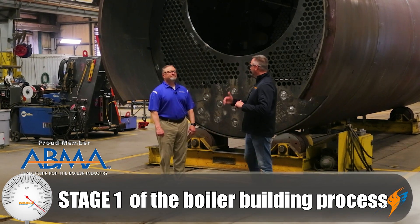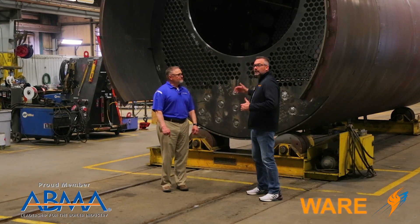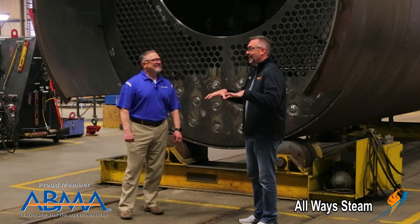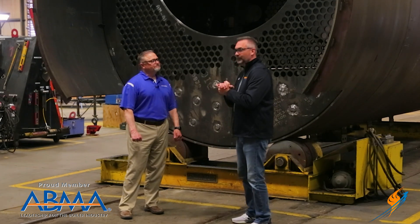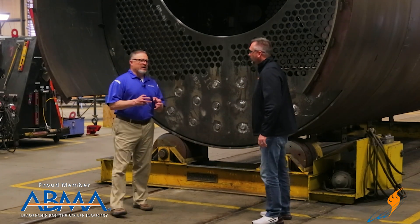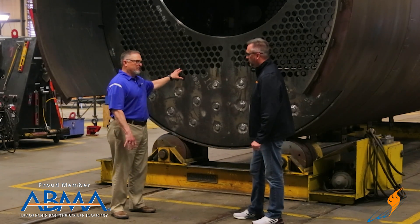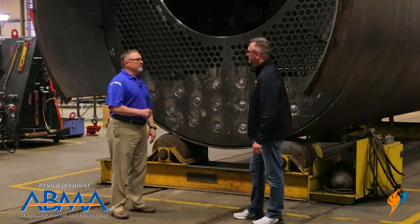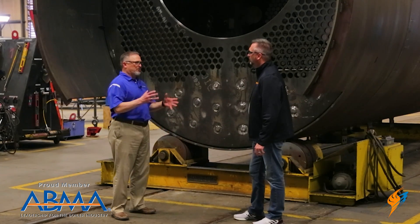We're down here in stage one of the process. There are five stages that you actually go through. This is a 2,500 horsepower boiler right here — a pretty good-sized boiler. Stage one is where the process begins: incorporating tube sheets, turnaround, furnace, welding in all the stay rods, welding all the connections to the boiler. The major welding process is done in stage one to create that pressure vessel.